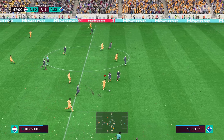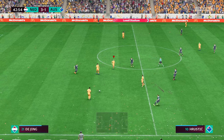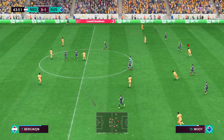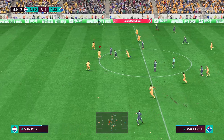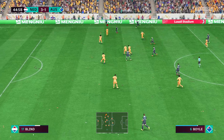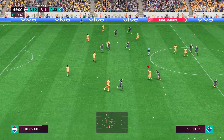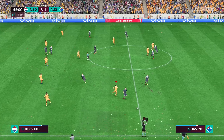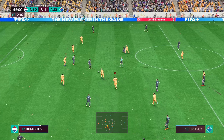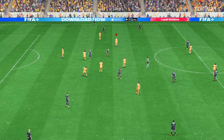Let's see what they have in store on the break. Ake — possession lost, intercepted. Two minutes of stoppage time coming up. Tremendous intuition to win it back. The first half here comes to an end.